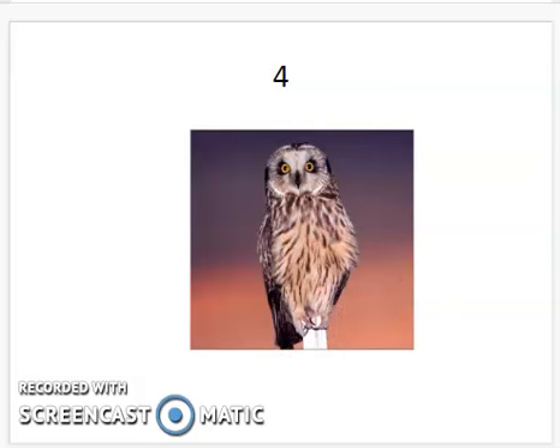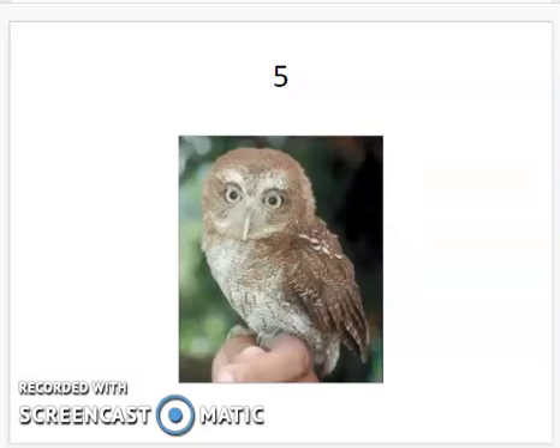The short-eared owl is the next owl on the list. This is a smaller owl, and as you can see, it appears to not have any ears up on the top of the head. The screech owl is a tiny little owl — you can see in relation to this person's hand, very small.